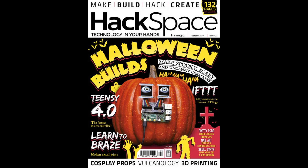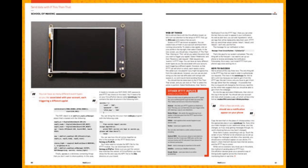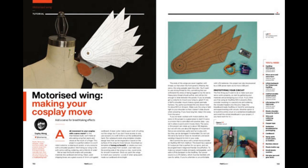Hackspace issue number 23 is out, themed around Halloween builds — the fun and dark side of making. The cover features the eyes that Adafruit makes, along with the Snakebonnet from Phil B. There are also CircuitPython articles inside, including Ben's piece on how to send data using a PyPortal, and Sophie's project showing a really easy way to make wings.